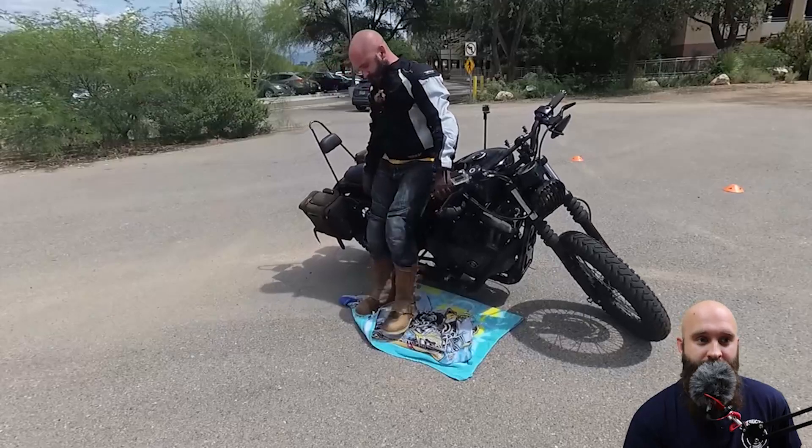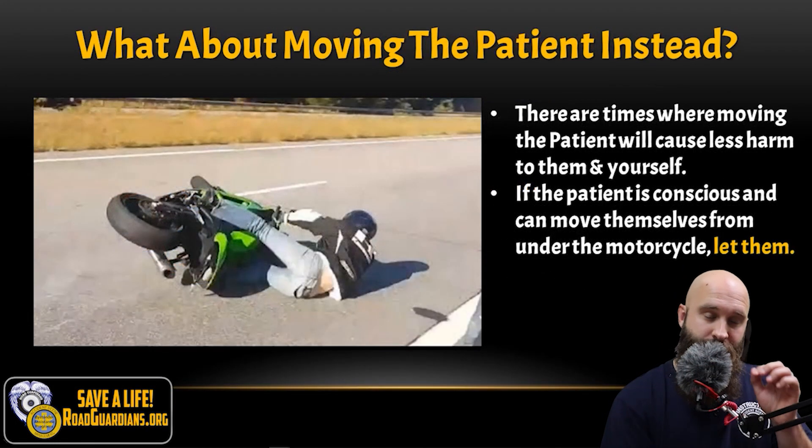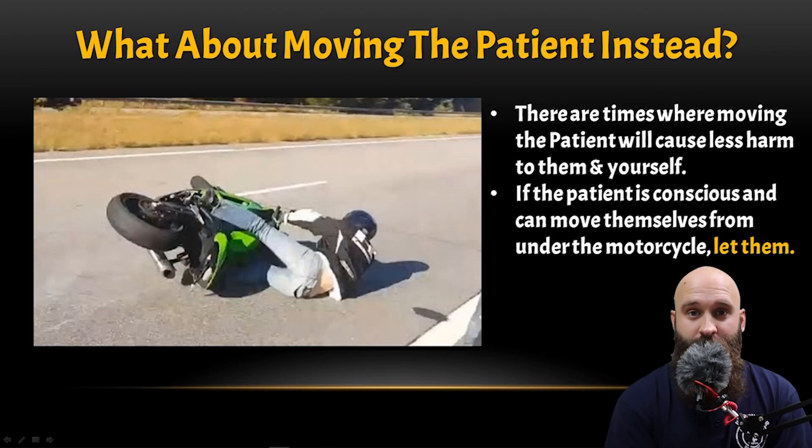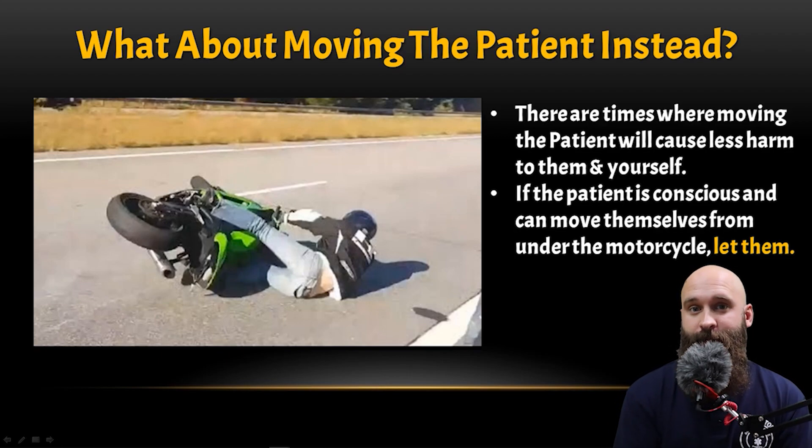Two-rescuer method: one person at the handlebars lifting up, the other at the tail section lifting at the frame. What about moving the patient instead? If you can't lift the motorcycle — say you have a back injury — moving the patient might actually be better. If the patient can do it themselves, just ask them: 'Can you get your leg from underneath that bike?' Or if you only need to lift it a little to get them out of the way, that's very important — you don't want to hurt your back lifting something extremely heavy.